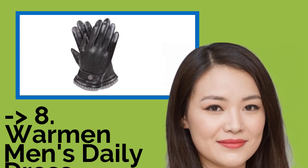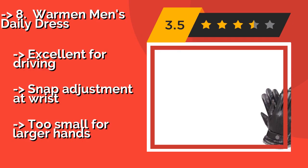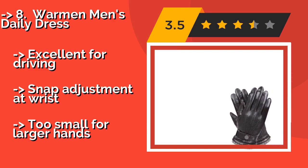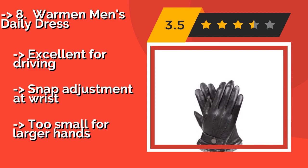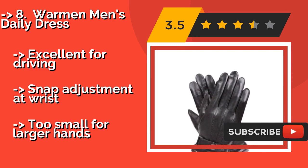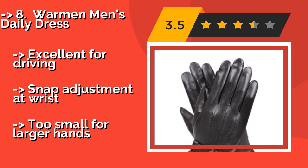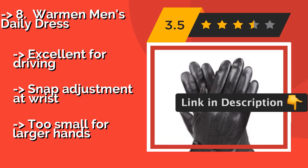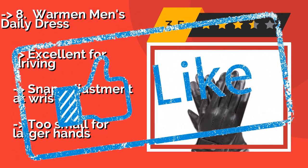Number eight: Warman Men's Daily Dress. A cashmere and wool blend on the cuffs of the Warman Men's Daily Dress, around $28, complements the creamy nappa leather, ensuring you'll get plenty of appreciative glances. You'll also find that the tech tips are supple enough to keep your smartphone use frustration-free. Excellent for driving, with a snap adjustment at the wrist, but too small for larger hands.